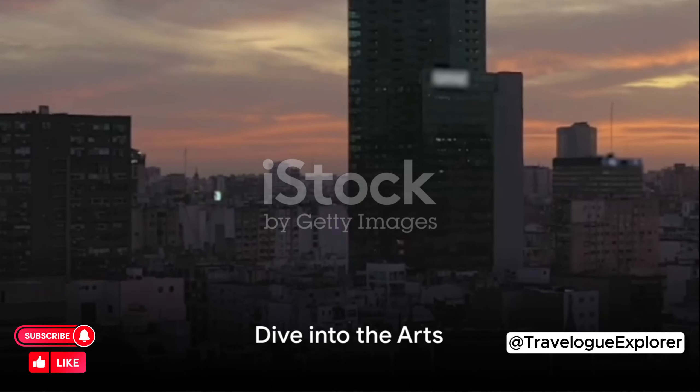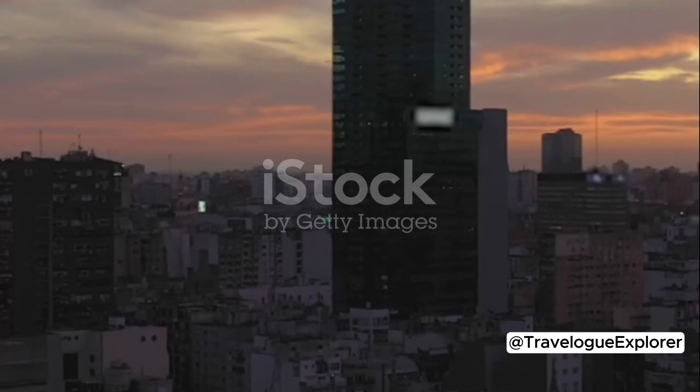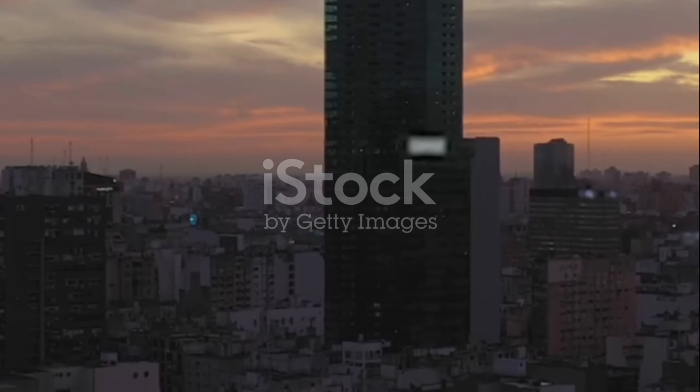Ready to immerse yourself in Buenos Aires' rich art scene? Here's where to start. First up, we have the Museo Nacional de Bellas Artes. This is no ordinary museum.